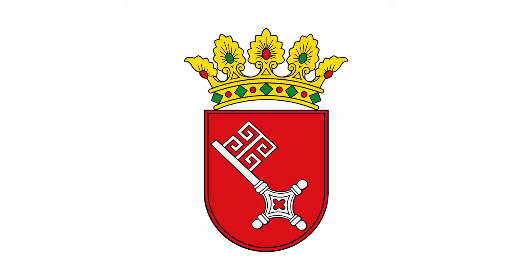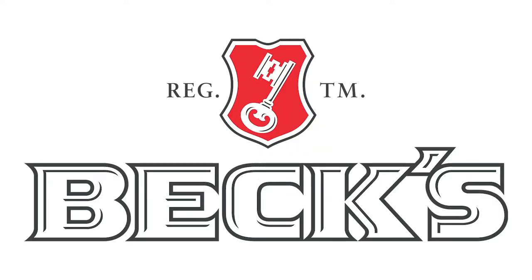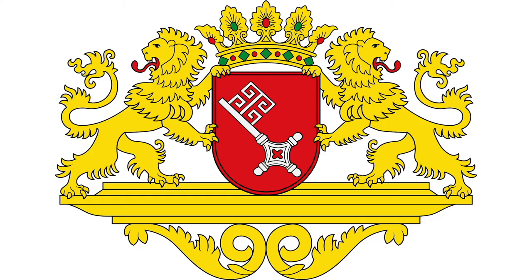The coat of arms of the city of Bremen, a white key upon a red shield, actually influenced the logo of the company, which is basically exactly that, just minus the crown that comes with the city logo. Here's a picture of the greater city coat of arms.